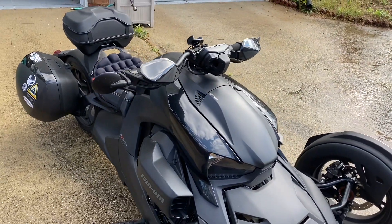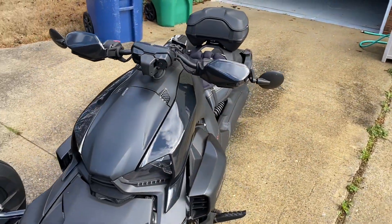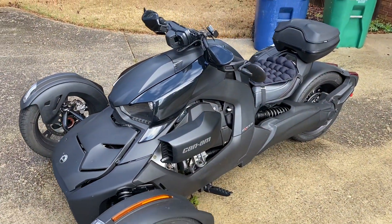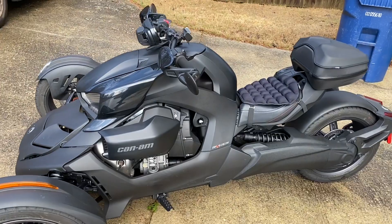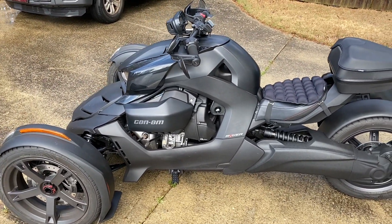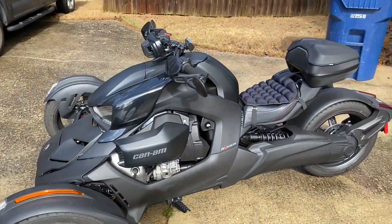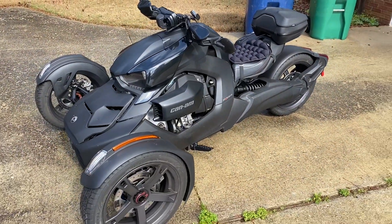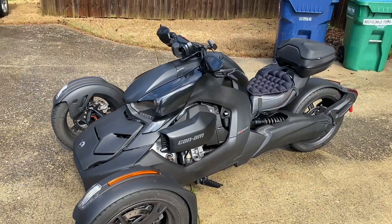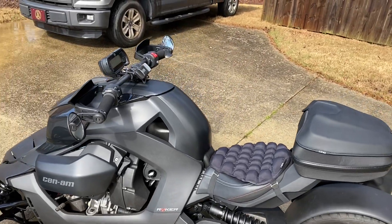One of the big draws to the Rally that I heard from owners was the ability to go off-road. To be honest, I'm not interested in going off-road on this bike. My dad loves going off-road and has his adventure bike for that, but that's not the kind of riding I want. I enjoy just cruising.